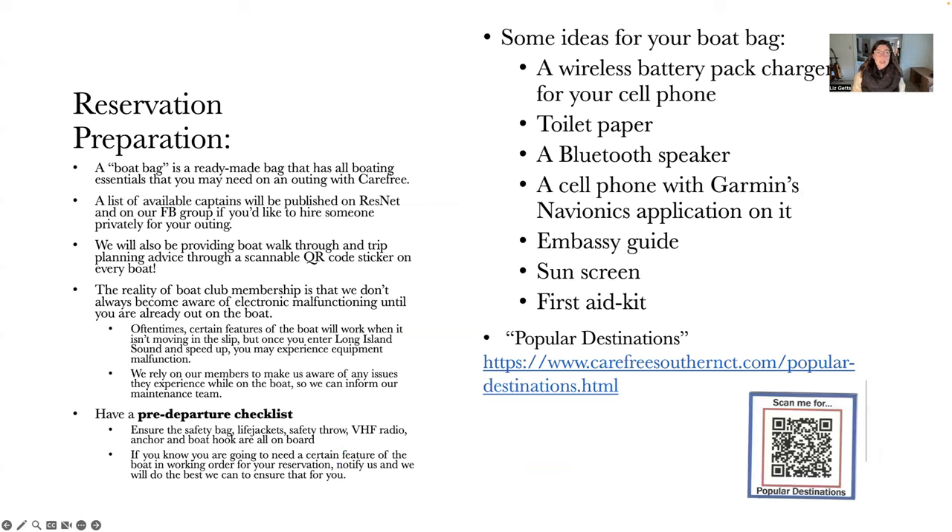Moving on to reservation preparation. It's really important to be well prepared for your reservations. I'd like to talk about what I call the boat bag — a ready-made bag that stays in your car at all times with all the boating essentials you may need. The reason a boat bag is so important is that we don't always become aware of electronic malfunctioning for some of the GPSs and Bluetooth stereos until the boat is already out on your outing. Certain features work when the boat isn't moving in the slip, but once you enter Long Island Sound at speed, you may notice issues.